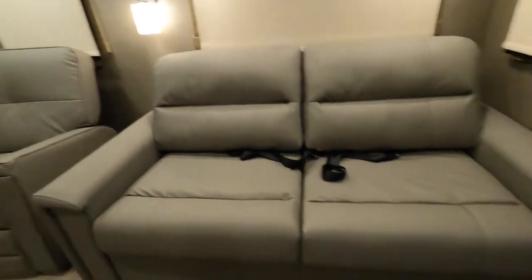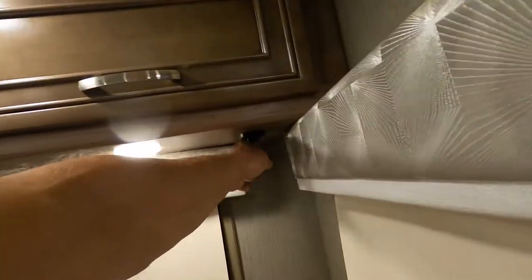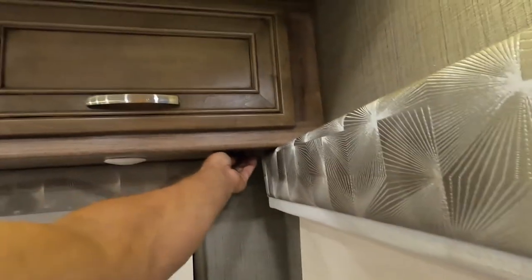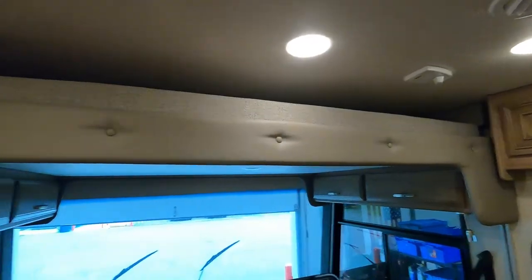Your recliners, your sofa — there's a lot of individual lighting throughout here, but you can shut them all off from your control panel, which we'll go back to in just a minute.